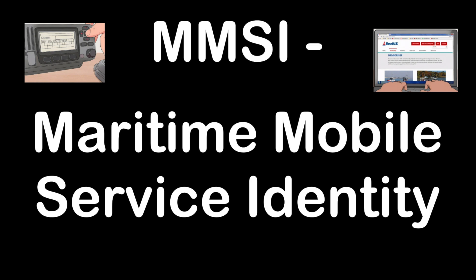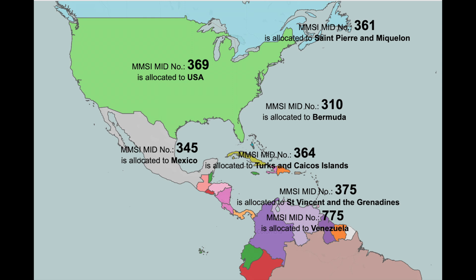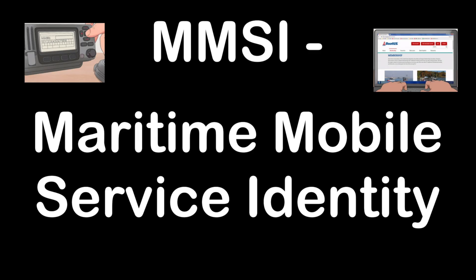MMSI is the Maritime Mobile Service Identity. This is similar to a telephone number registry — each person is assigned a unique ID for their vessel, used in the maritime industry to identify that particular vessel and operator.